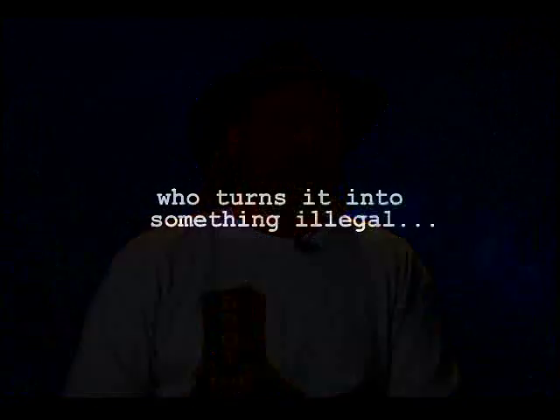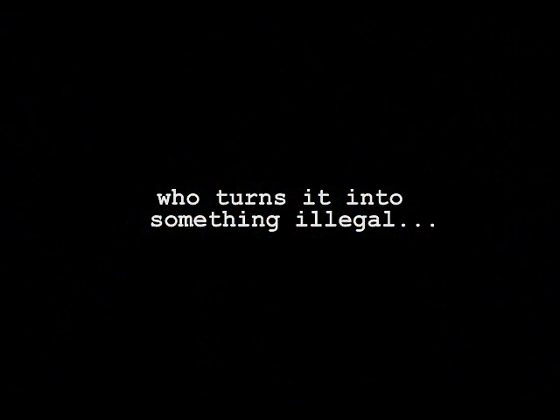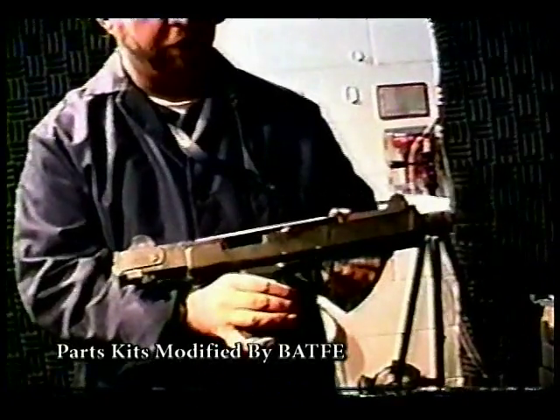Small tack welds were made. The ATF themselves, in their scientific testing methods, are attaching foreign devices to semi-automatic firearms to rig the test for a false positive and prosecute people.